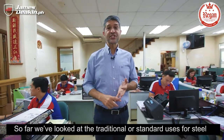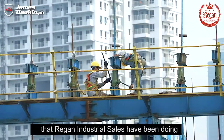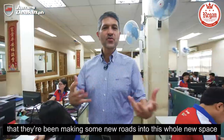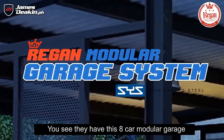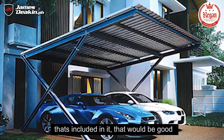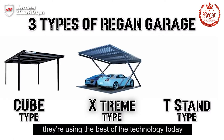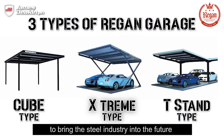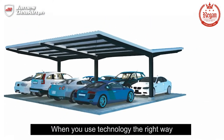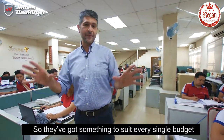We've looked at the traditional uses for steel, but let's take a look at the innovative uses that Regan Industrial Sales has been doing. I'm not exactly a construction guy, but I am a car guy, and I heard they've been making new inroads into this whole new space. They have this eight-car modular garage. Jokes aside, they're using the best technology today to bring the steel industry into the future. And when you use technology the right way, you can actually bring the costs down, so they've got something to suit every single budget.